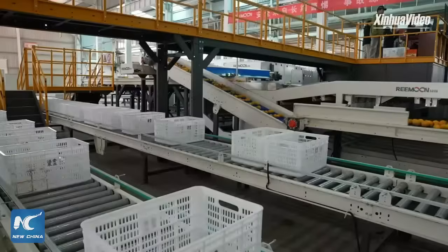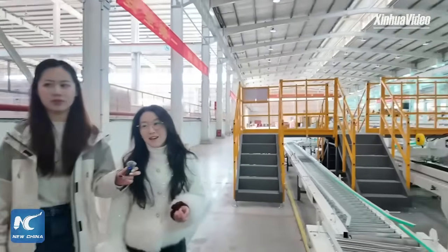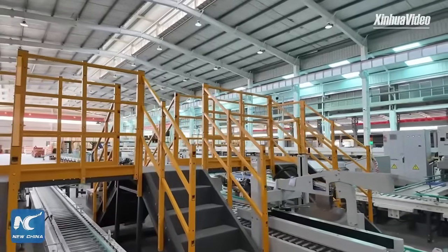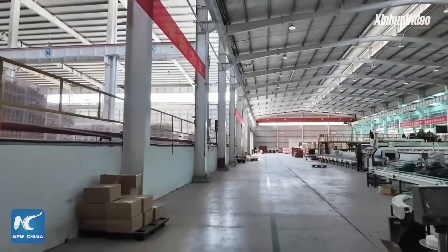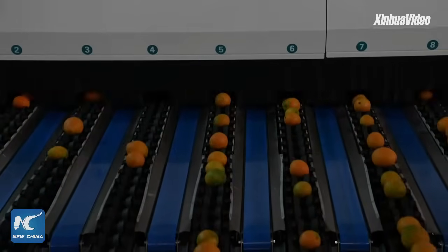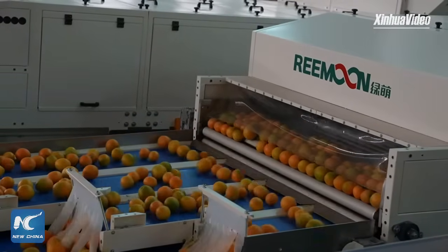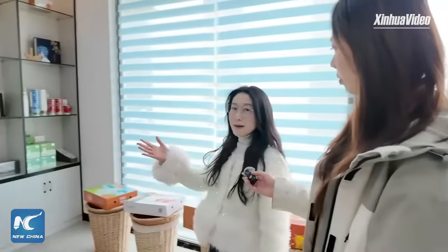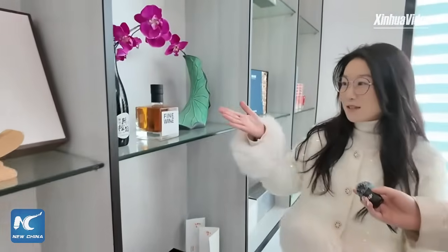Now you have learned how these quality oranges are picked and sorted. Let me show you what else we make from naval oranges besides the fresh fruit. We need to go to another place. Mmm, yes. Okay, let's go.